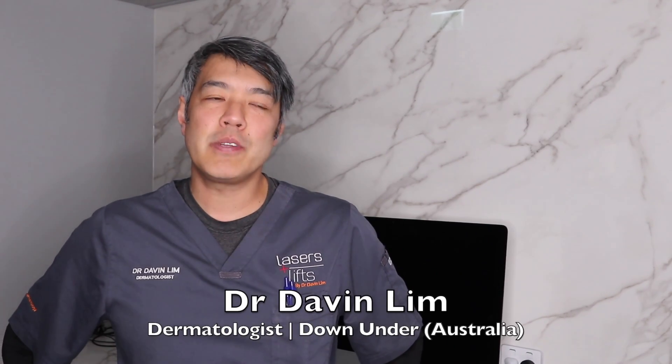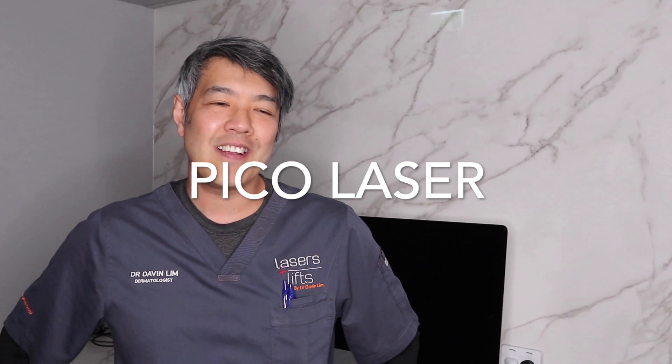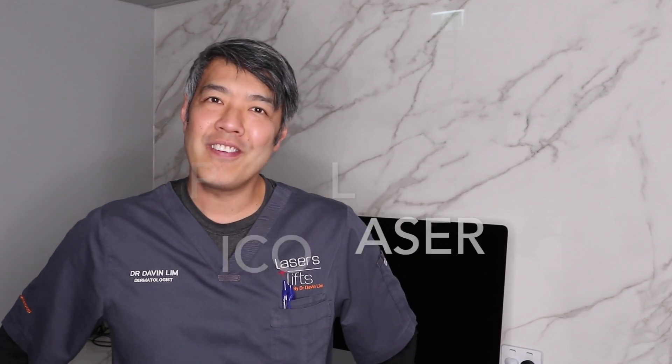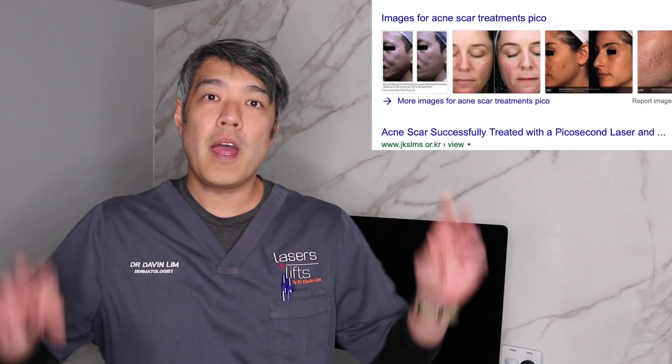Dr. Dablin, board certified laser dermatologist. Today we'll be talking about Pico lasers in the context of acne scarring. There are a lot of places nowadays advertising for acne scar treatments using the Pico laser.